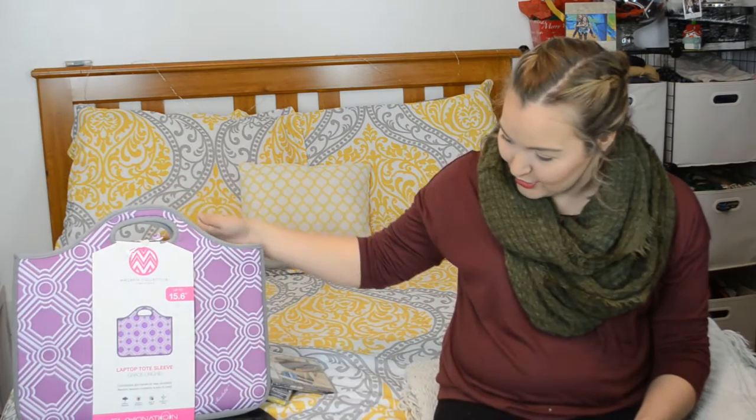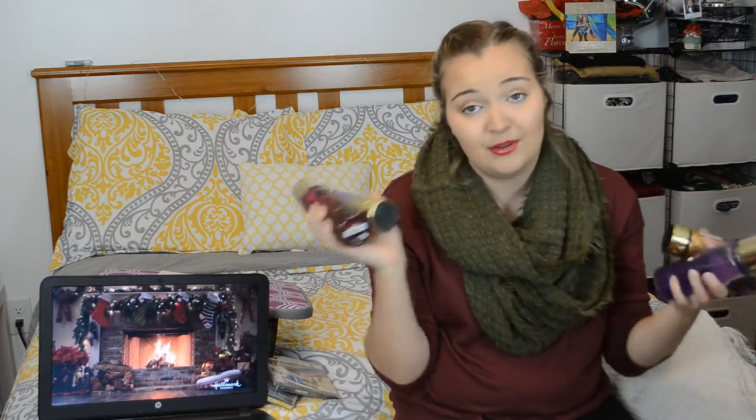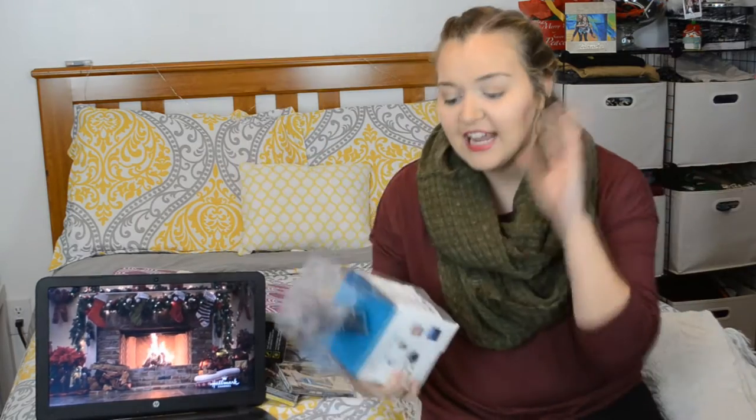I got a new laptop case because I got a new laptop and it's smaller than my old giant one — it's purple, my favorite. I also got Pure Seduction body lotion and fragrance mist from Victoria's Secret, and Love Spell lotion and fragrance mist, because those are their most popular and my favorites.